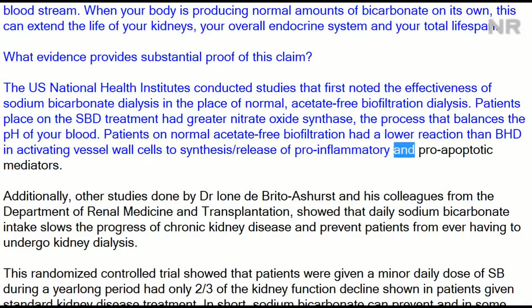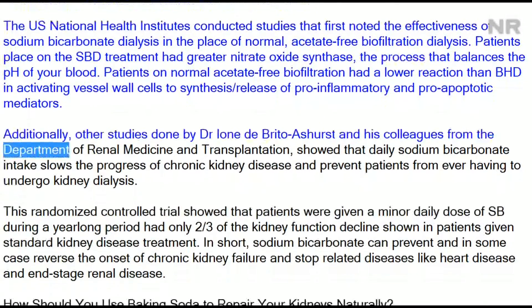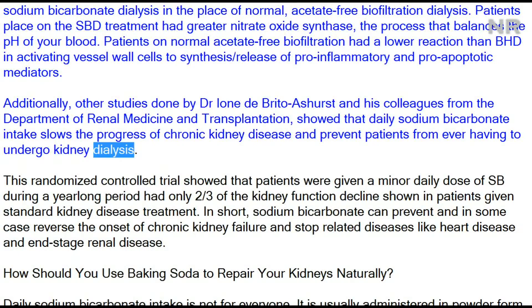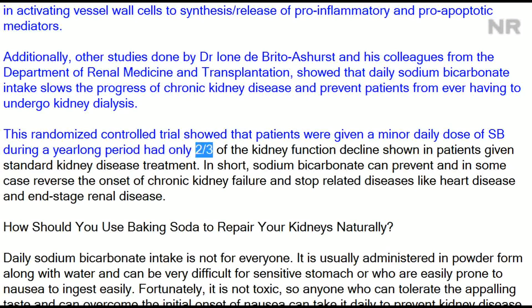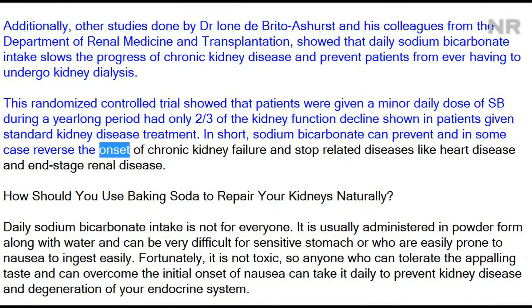Additionally, studies done by Dr. Ione de Brito-Ashurst and colleagues from the Department of Renal Medicine and Transplantation showed that daily sodium bicarbonate intake slows the progress of chronic kidney disease and can prevent patients from ever having to undergo kidney dialysis. This randomized controlled trial showed that patients given a minor daily dose of sodium bicarbonate over a year-long period had only two-thirds of the kidney function decline shown in patients given standard kidney disease treatment.